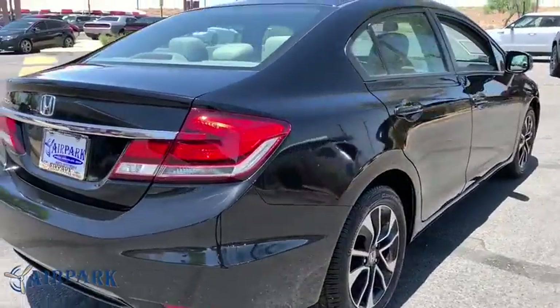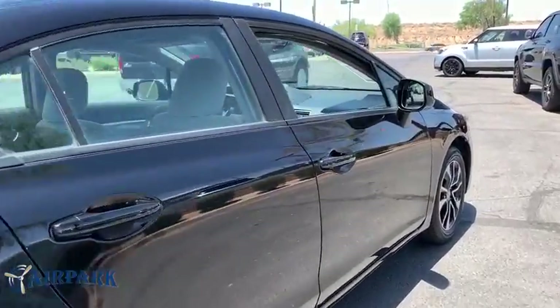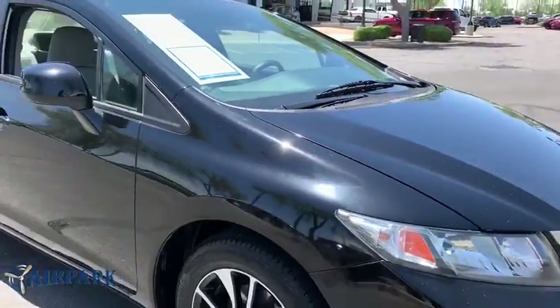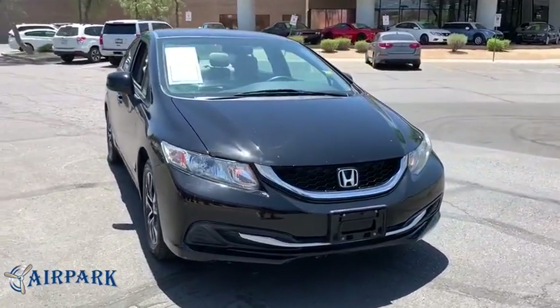Traction control, dual airbags, moonroof, alloy wheels, power steering, four-wheel disc brakes, trip computer, rear window defroster, power windows, security system, CD player, electronic stability control, remote keyless entry.